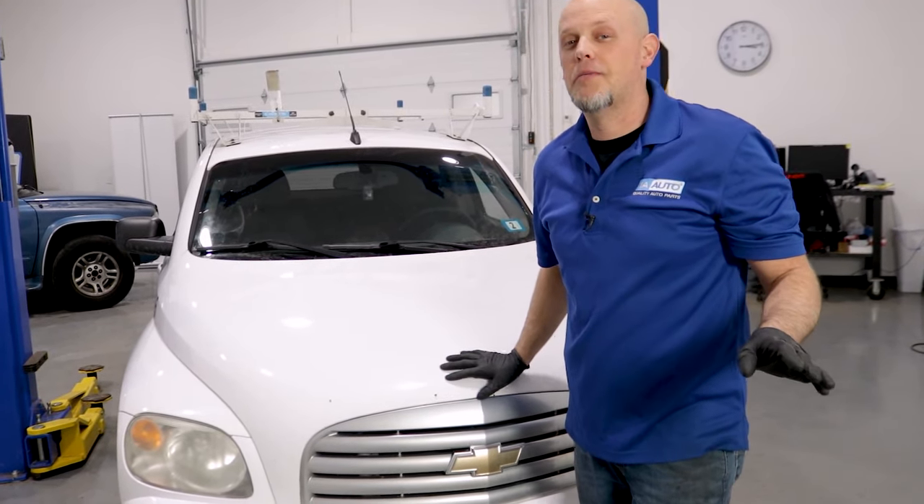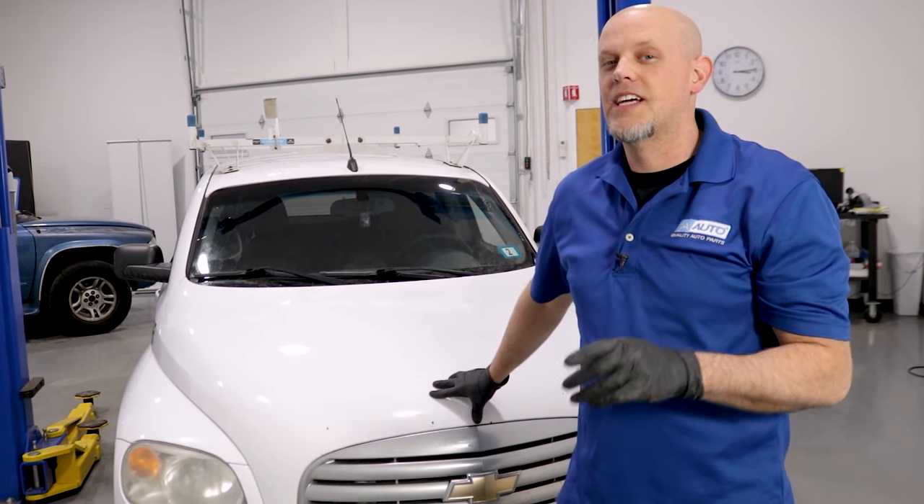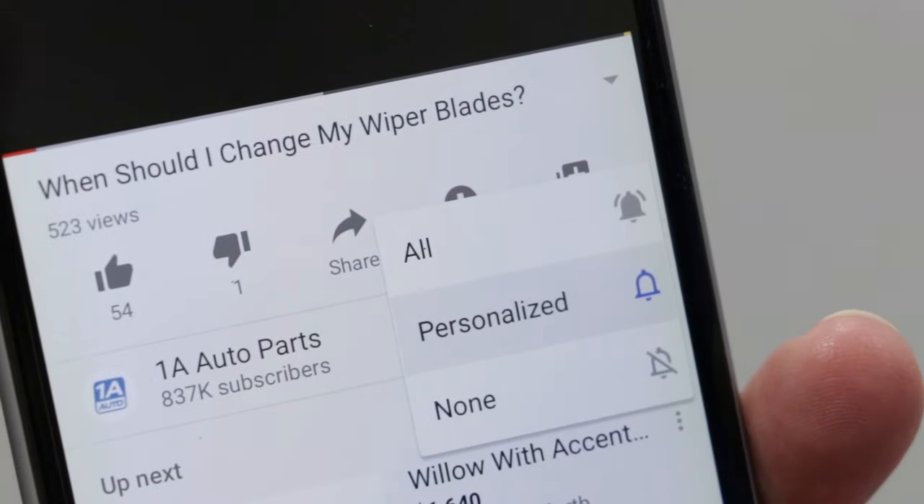So there's our top five problems for this Chevy HHR. Overall, these are great vehicles. If you enjoyed this video or it helped you out, make sure you subscribe to our channel, ring the bell, and turn on all notifications so you don't miss any of our videos.